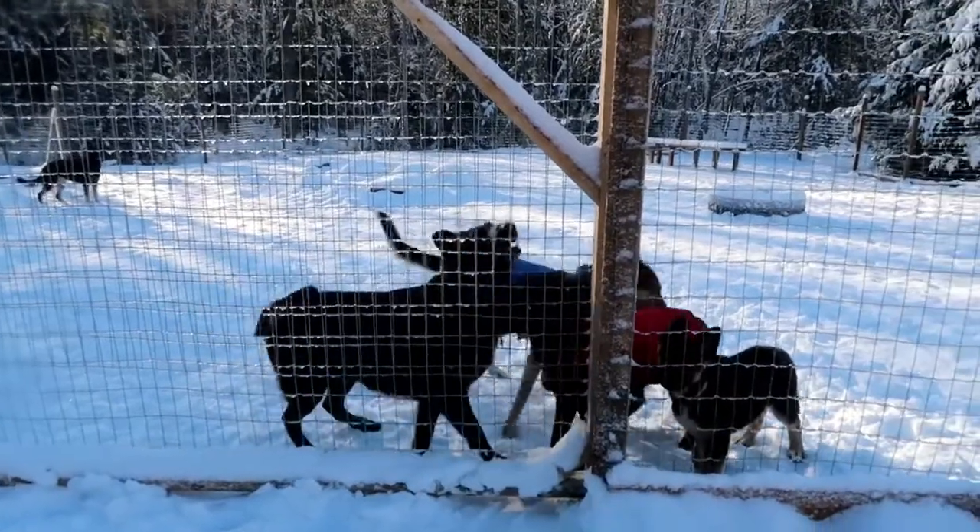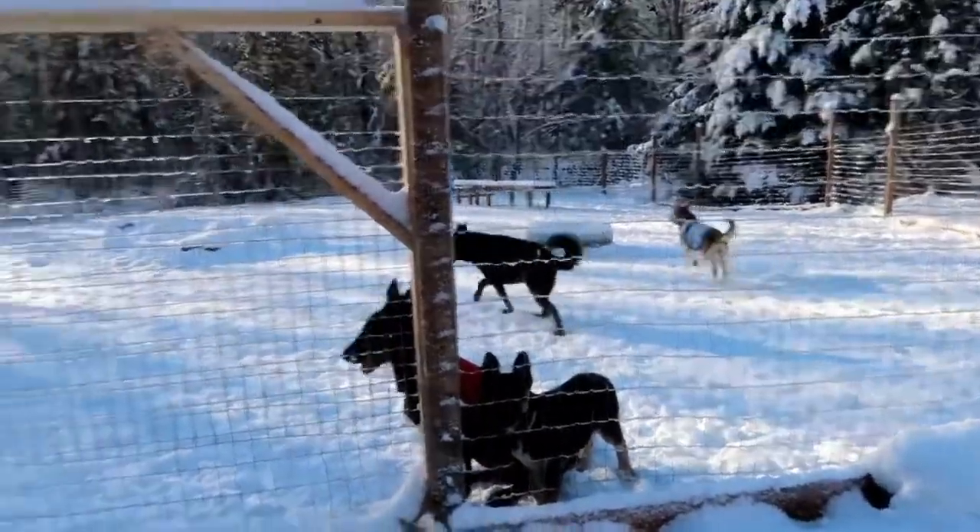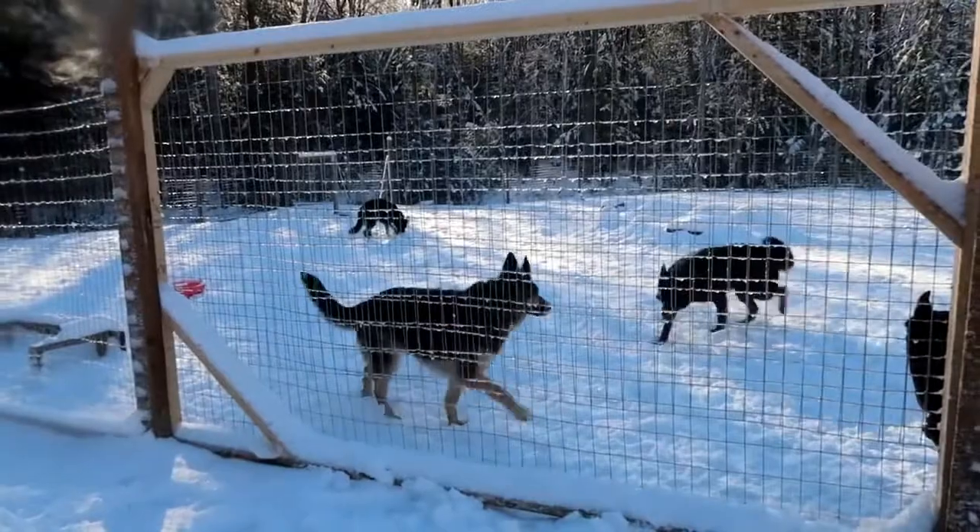I have to go check on the pups. You guys run around for a bit — you got all this space. I'll be back soon.